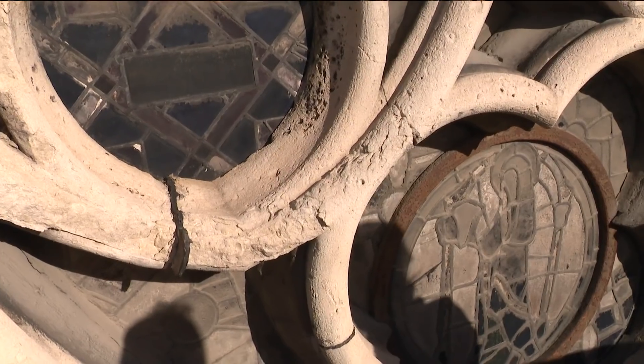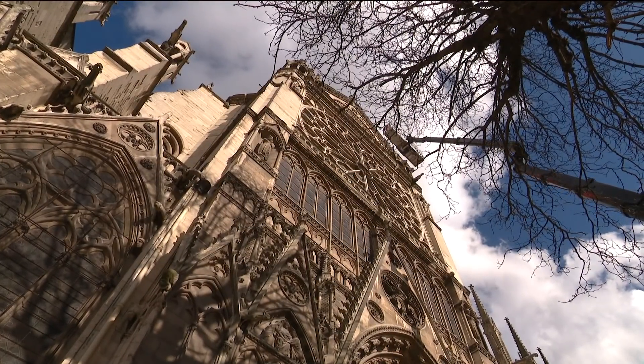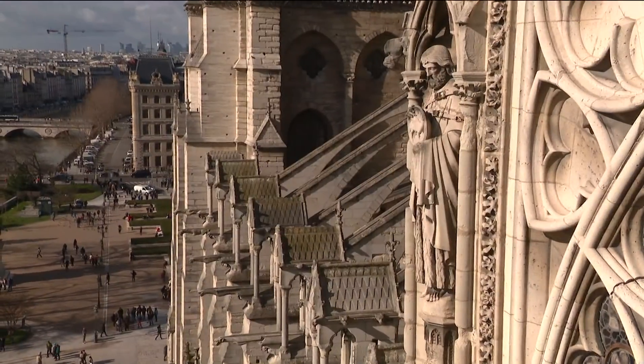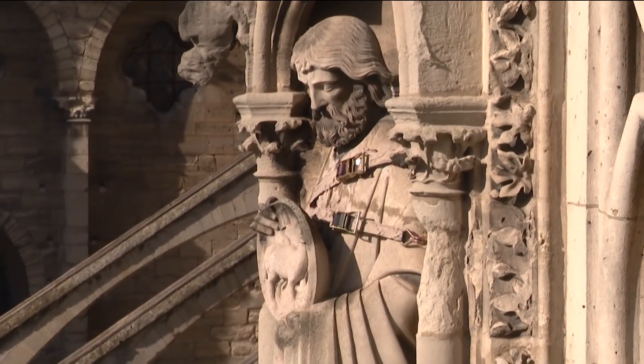It's a lot more exposed to bad weather — wind, rain, even the sun. Sometimes repairs are urgent. We had to put straps around the statue to keep it in place.